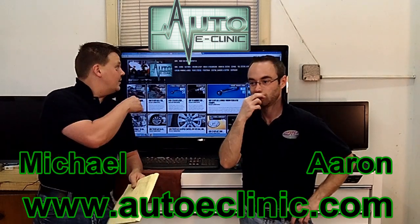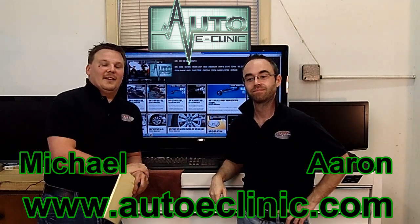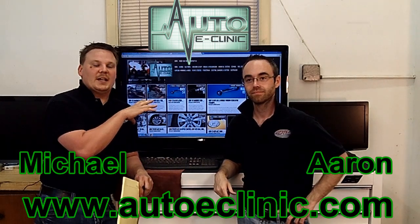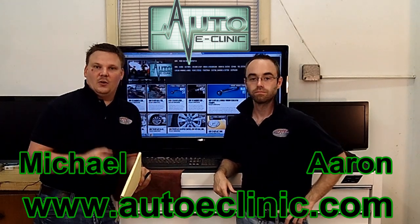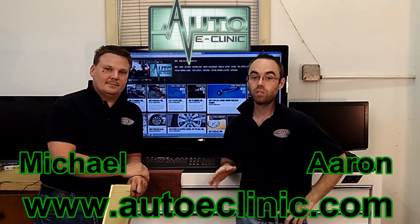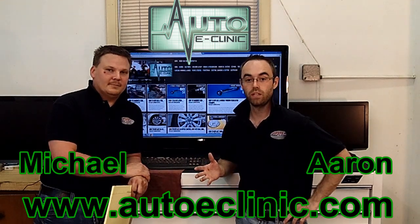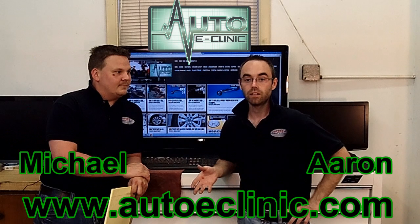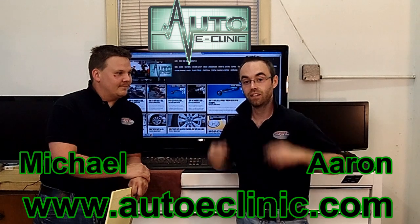I'd like to thank you for tuning in. Check us out on YouTube and on our new website autoclinic.com — just got it freshened up. We also have a new email at info@autoclinic.com. On the website we're going to have a question-and-answer section and build a database so you can search for codes or repairs. Don't forget to like our Facebook page and subscribe to our YouTube channel — we do updates once or twice a week.